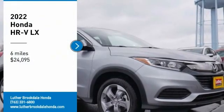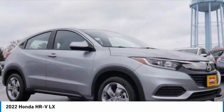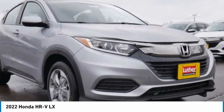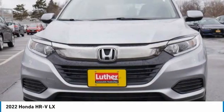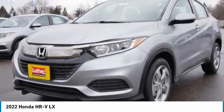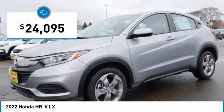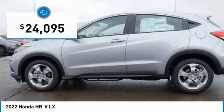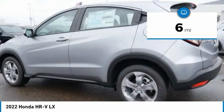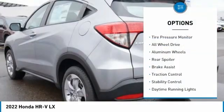Come test drive the 2022 Honda HR-V. The HR-V has a good-looking exterior with a clean design. It comes with a well-tuned suspension and a handsome and flexible interior, with tons of options to choose from, and is priced below $25,000. This vehicle has less than 100 miles.